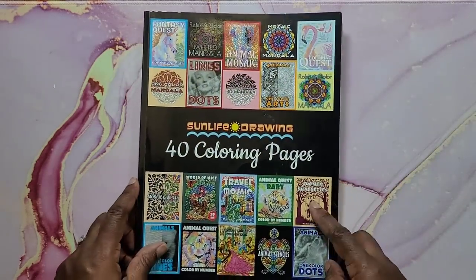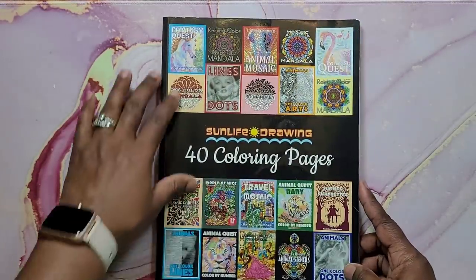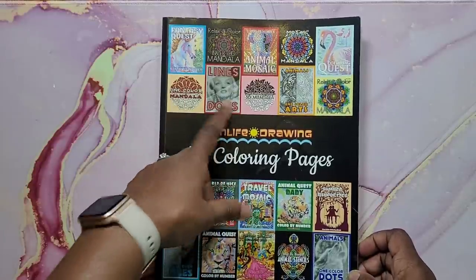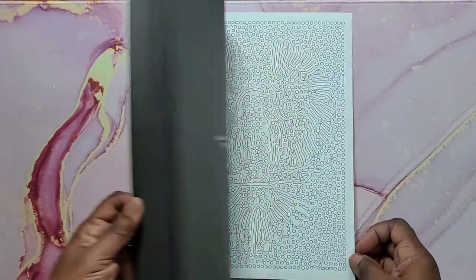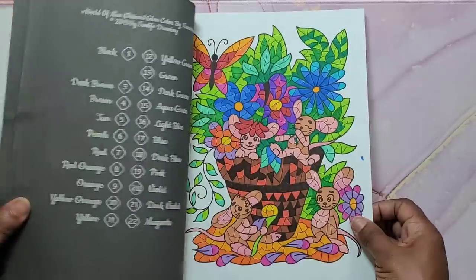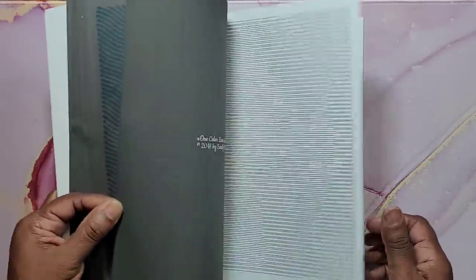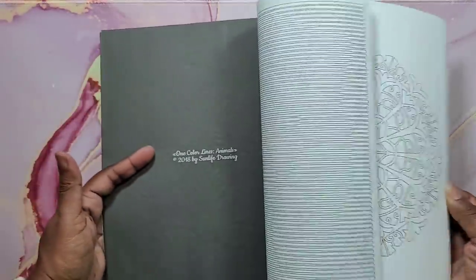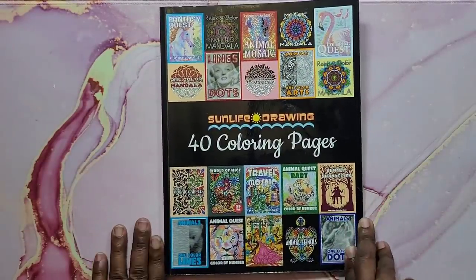Next is Sun Life Drawing: 40 Coloring Pages. It's a variety book — you get some of a lot of their coloring books like Color Lines and Dots, Animal Quest, Travel Mosaic. I'm actually working on finishing this one. I've done quite a bit in it and I just have a few pages left before it's done. That's Sun Life Drawing: 40 Coloring Pages.